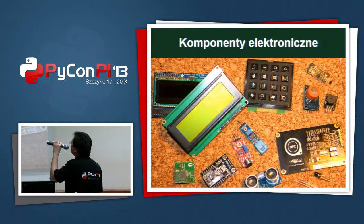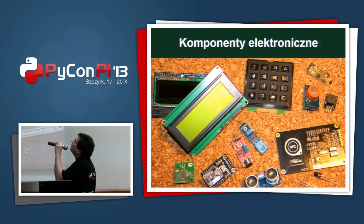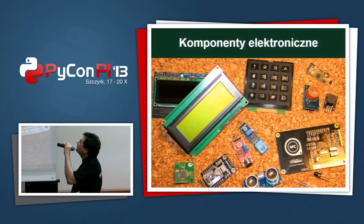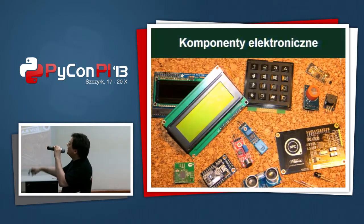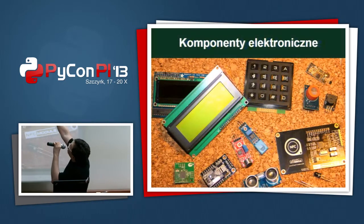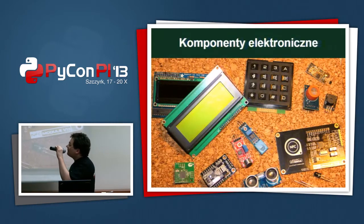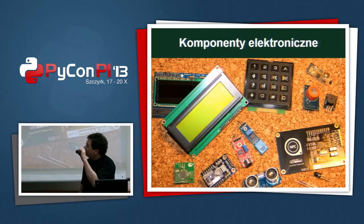Here you can see some electronic components that can be scripted or even programmed by Python, like for example LCD displays, some NFC, RFID readers or writers, sensors — there's an alcohol sensor up there, quite useful — and some wireless or radio devices.